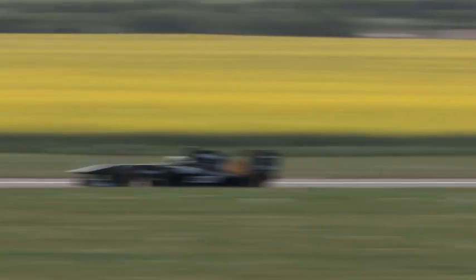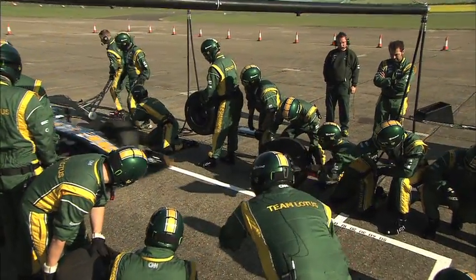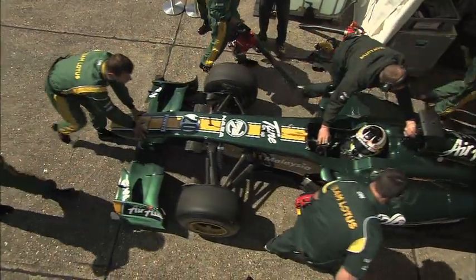Pit stops are going to be crucial this year — we're doing so many of them, and it's good training for the crew at the start of the year. Also good training for Ricardo Texera, a young driver who needs to learn all the disciplines involved in a pit stop. Just making sure everyone's on edge, because now if you're doing three or four pit stops a race, being absolutely on top of your game is vital.